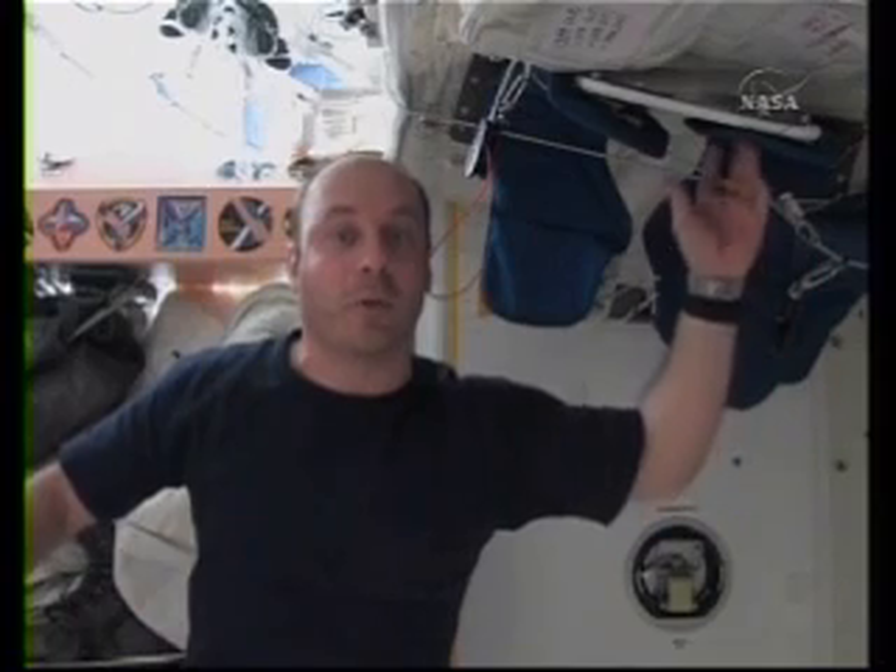Hello, everybody. Welcome to the ISS. This is going to be the start of some video journals I intend to keep during my time up here to show you a little bit of what day-to-day life is like aboard the space station.